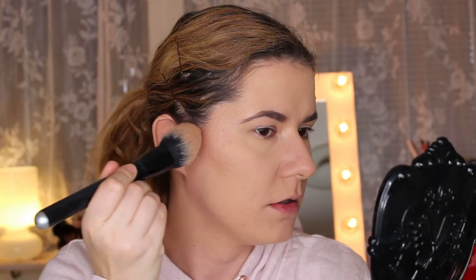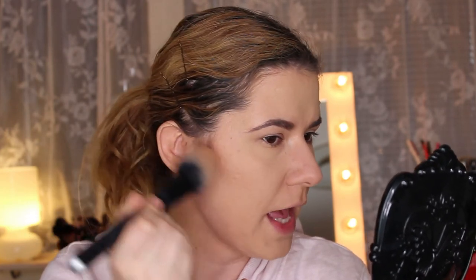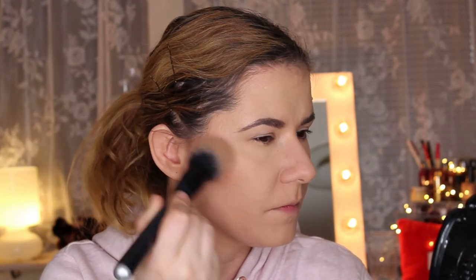Now I go in with my bronzer. The one I really love is the Butter Bronzer from Physicians Formula — it smells so nice. I use a fluffy brush, tap in the product, and apply it directly above the contour along my hairline, then blend with small circular motions down through the cheeks.